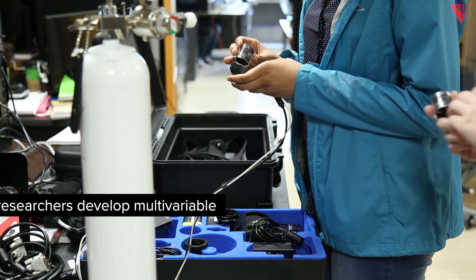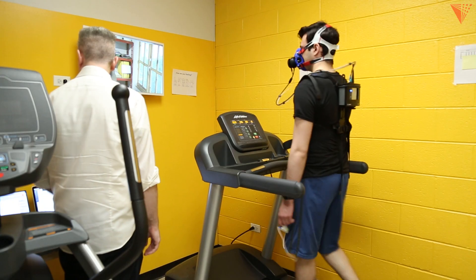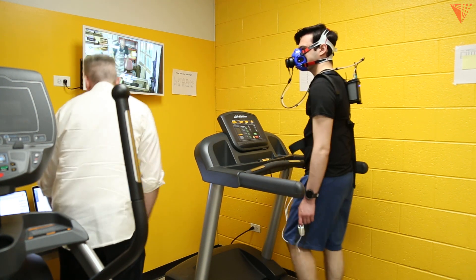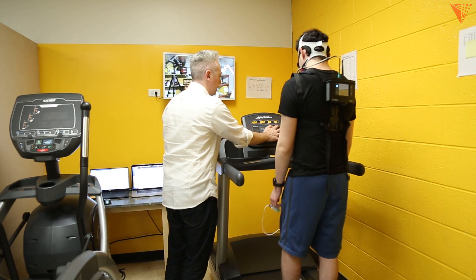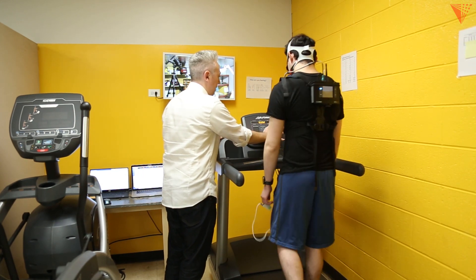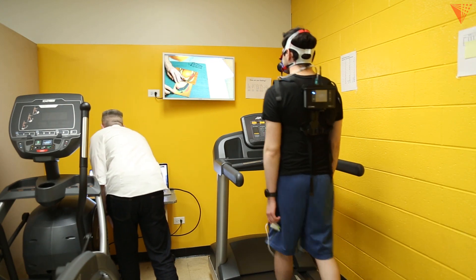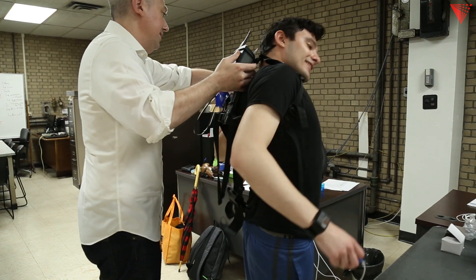I have a background in programming, and they were looking for somebody to come in and work on some of the translational programming, so I was able to get my foot in the door doing programming. As I started working with the graduate students in the lab, I had a chance to really start affecting the course of the research — it was a nice transition from doing something straightforward and functional to being able to figure out ways to analyze the problem and hopefully solve a lot of our issues.